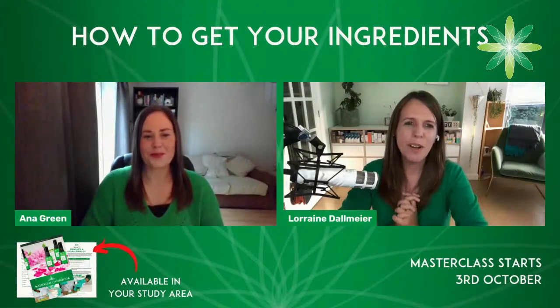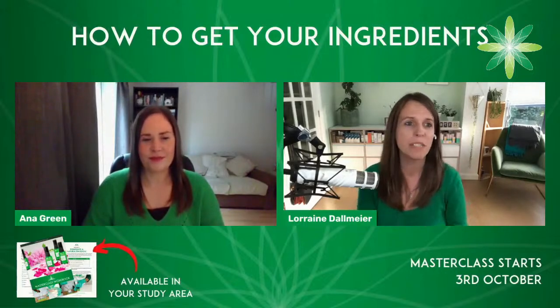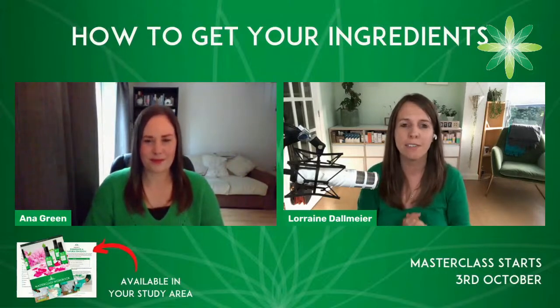Hi everyone, and welcome to our live stream as part of your exclusive masterclass, which I hope you've signed up for. But if you haven't, we'll be sharing the links in the chat. I'm Lorraine. I run Formula Botanica, and I'm joined here today by Anna Green, who is our Education Manager. We're going to spend the next 30 to 60 minutes with you to talk about how to get your ingredients for your masterclass.